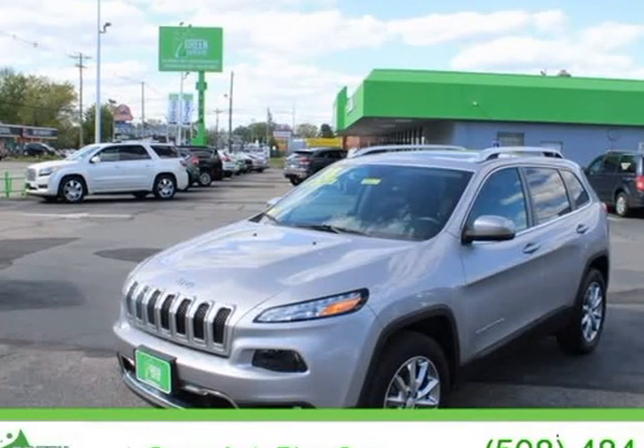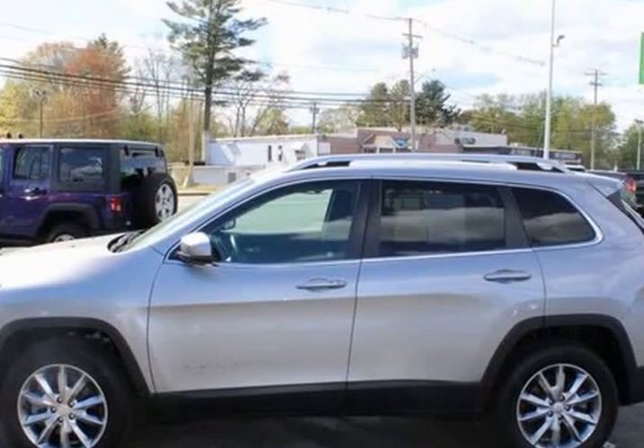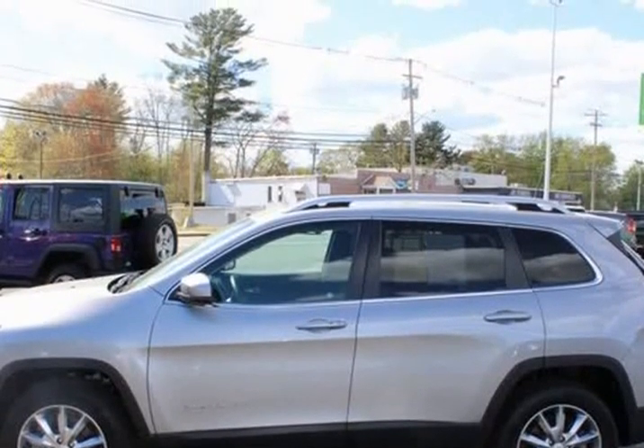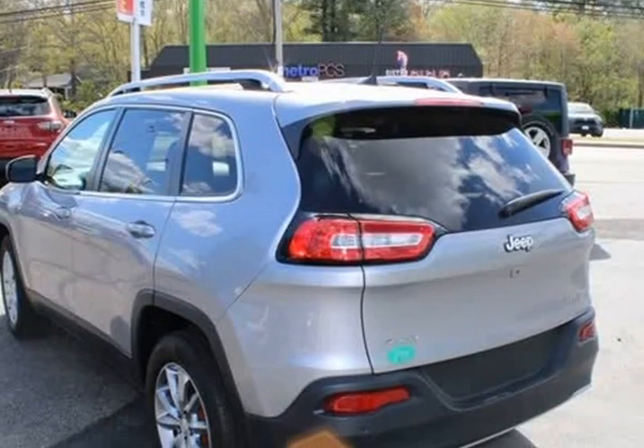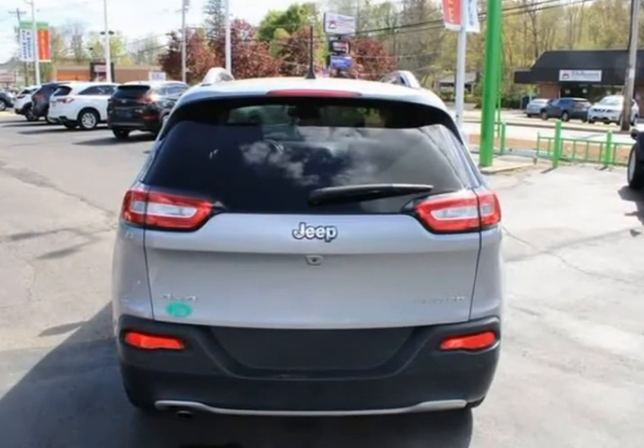This 2018 Jeep Cherokee is brought to you by Green Auto Plus. Remainder of factory warranty, one owner, clean vehicle history, needs nothing to pass state inspection, factory maintenance up to date, service record available.